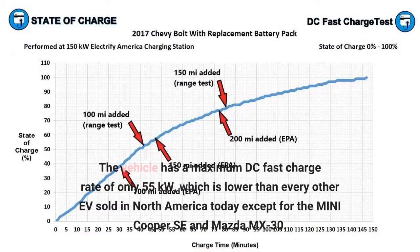The vehicle has a maximum DC fast charge rate of only 55 kW, which is lower than every other EV sold in North America today except for the Mini Cooper SE and Mazda MX-30.